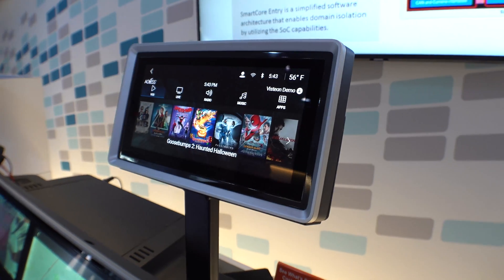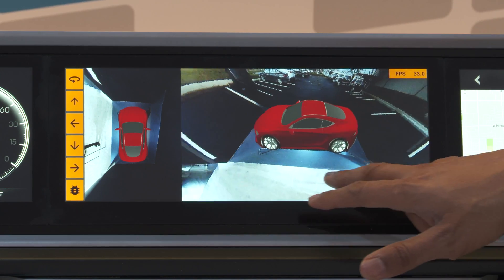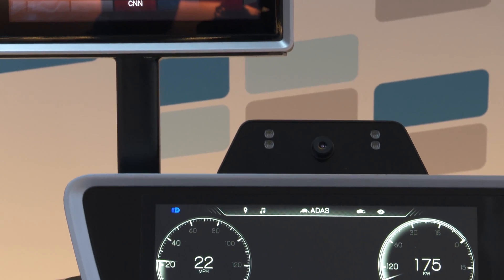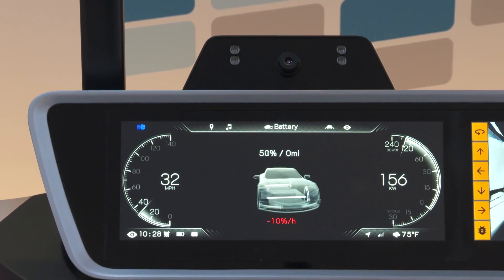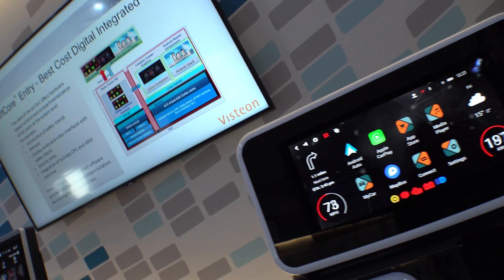This next generation SmartCore — we start to add surround view, we start to add driver monitoring, personal assistant, more ECU consolidation. And that helps the OEMs offset the rising cost of electronics in the cockpit.